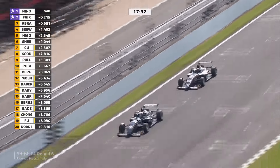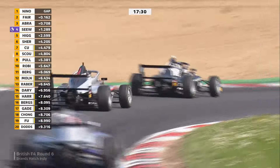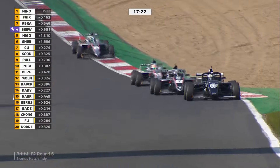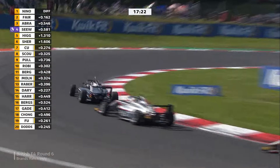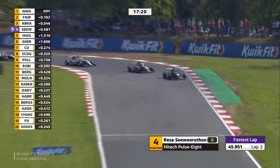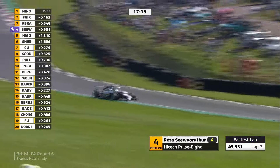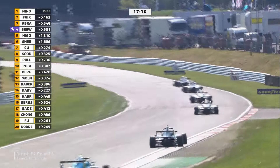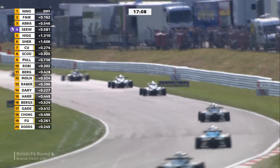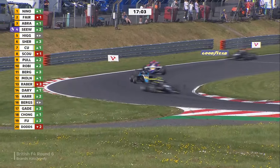A massive congratulations to Abby Pulling on doing so. This is the keen battle we expected to see over the season — Fairclough again having a look, leaving Ninovic in no doubt he's going for it. Seaworthen there in fourth, getting the three-car tow. He's just set the fastest lap of the race — great effort from the newcomer coming out of Ginetta Juniors into F4 this year, joining a team that have won many races. He's pulled away from Higgins. Sherwood is in sixth.